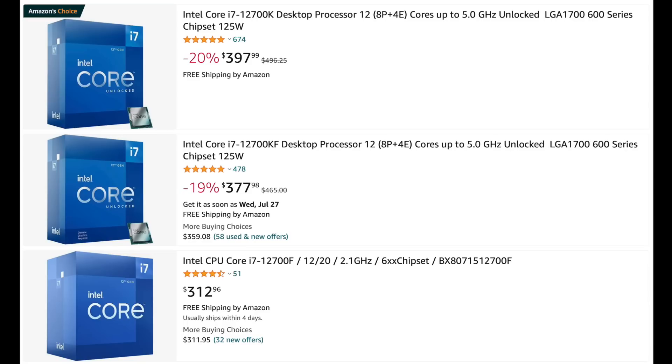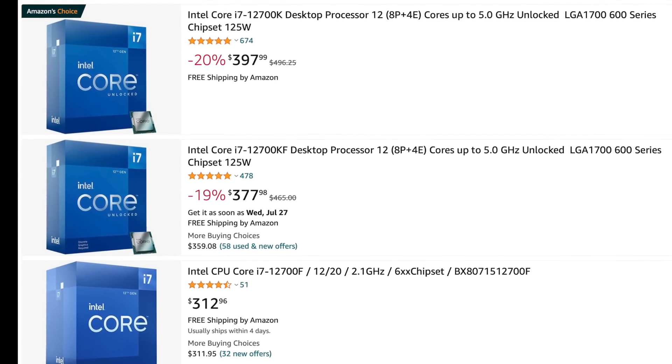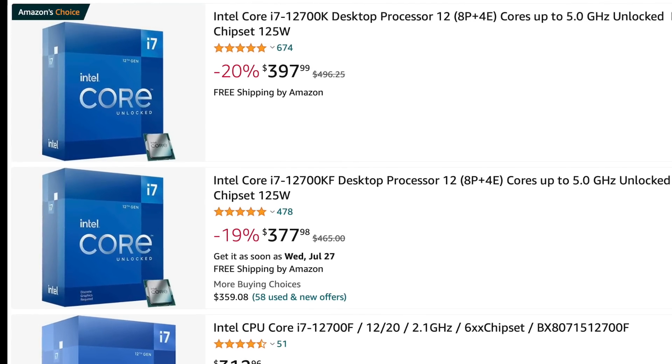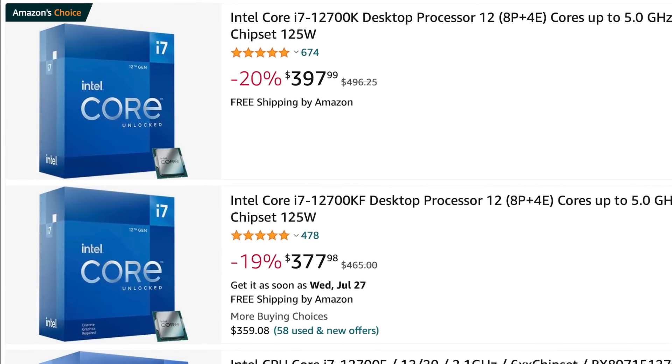As for the price, there are no leaks on that just yet. I expect it to be priced similarly to the 12700K, which launched at $419 and now can be purchased for under $400.